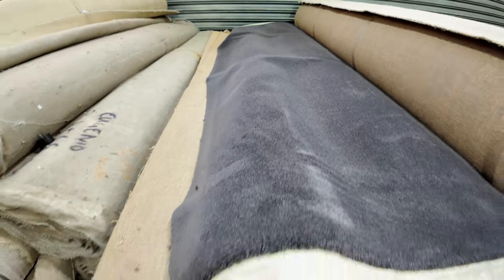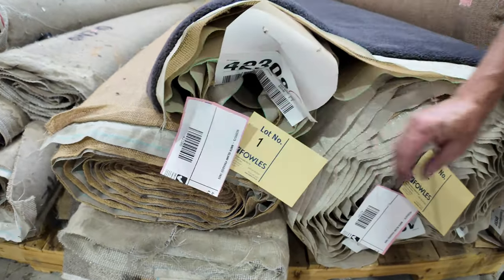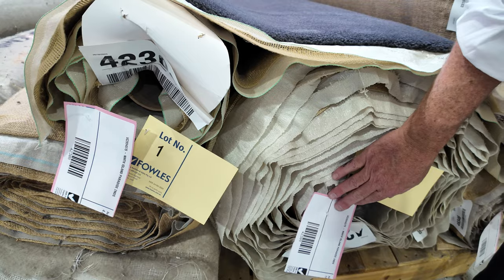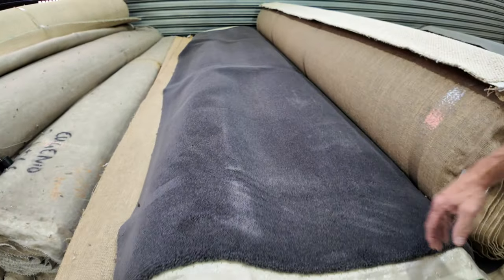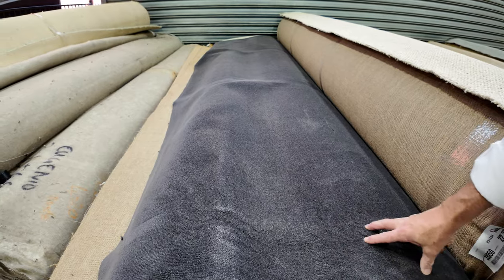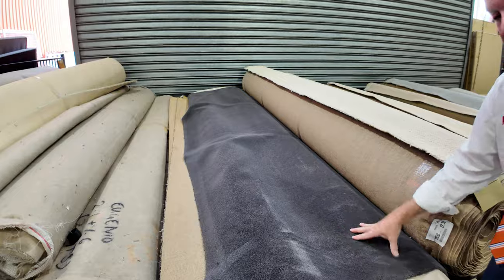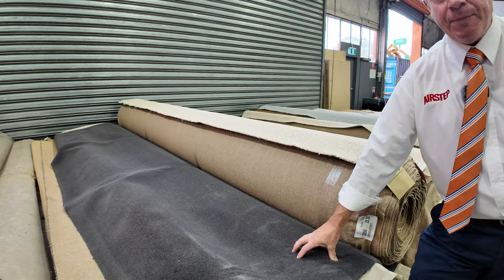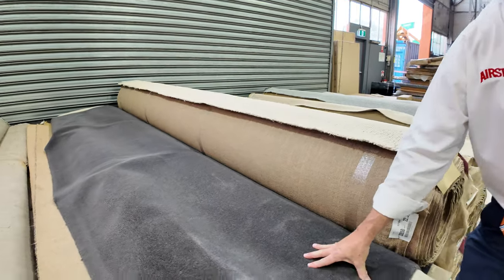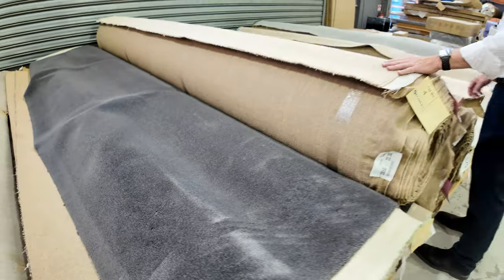We've got two rolls. Lot number one is a smaller piece — just 4.8 metres. And then lot number two, a nice big 17 metre roll. Looks a lot bigger than that because it's so thick and luxurious. Would normally retail up around $400 a metre. We're going to kick it off from $30 a metre, but don't be surprised if it sells around $60 to $80 a metre — normally $400 a metre, doesn't get any better saving than that.